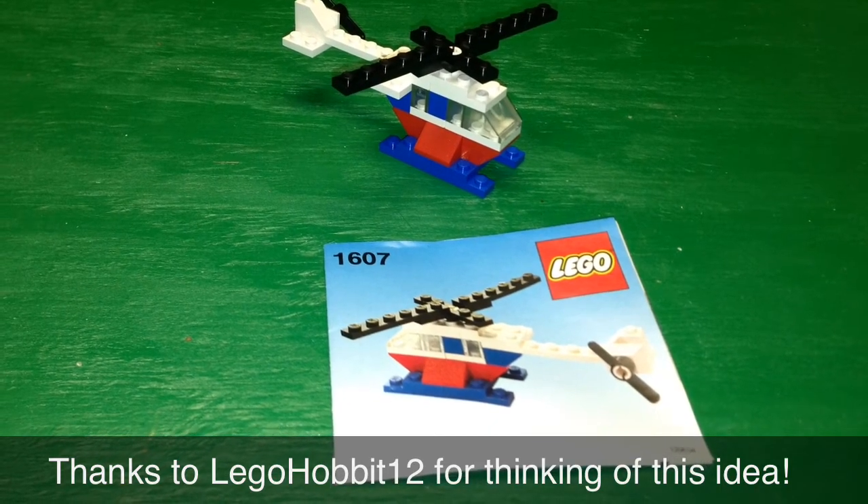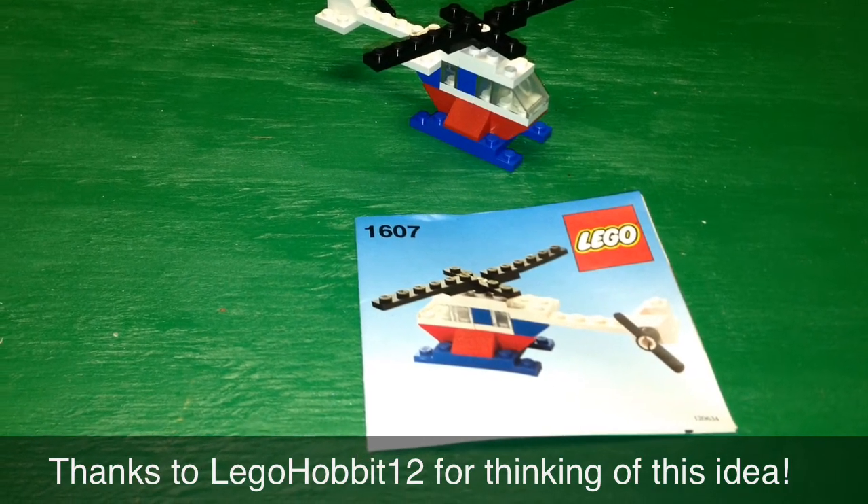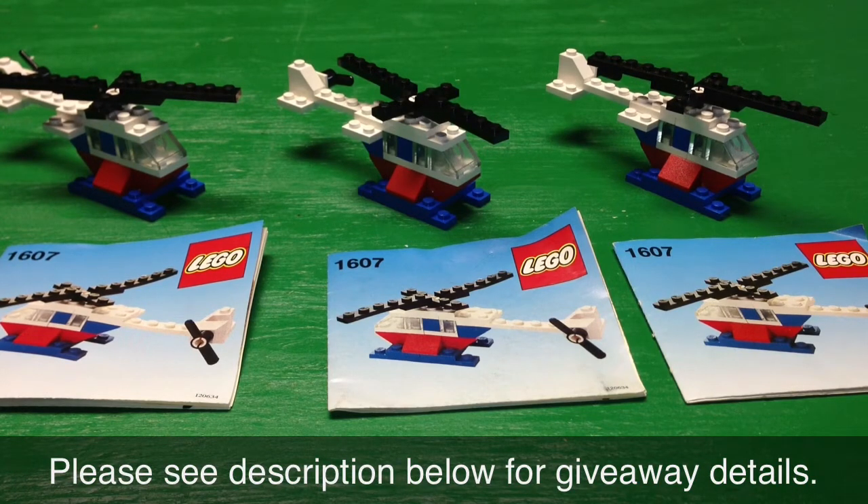I would like to give a shout out to LEGO Hobbit 12, who was thinking just like me and thought I should maybe give away a vintage set — so that's what we're going to do. Glad you stuck around. I do have three of these; you may have seen them in a recent haul. I'm going to keep one for my personal collection, and since this is a vintage set and it's rather small, I'd like to give away two of these sets — one set each, sent to a randomly selected person.